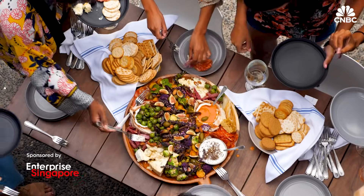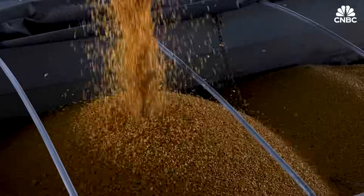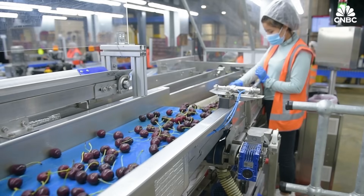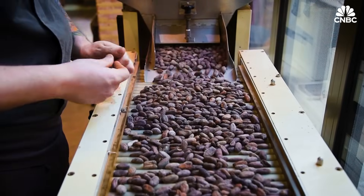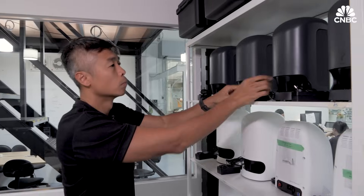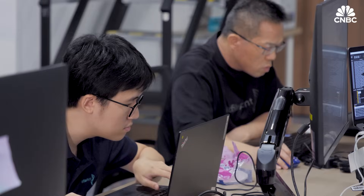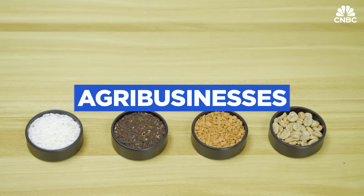The world has more mouths to feed than ever before, and food production has scaled up to meet that demand. But churning out more food also carries an environmental impact and potentially compromises its quality. Singaporean startup Profile Print has developed technology which it hopes will address this challenge while also saving time and money for agribusinesses.